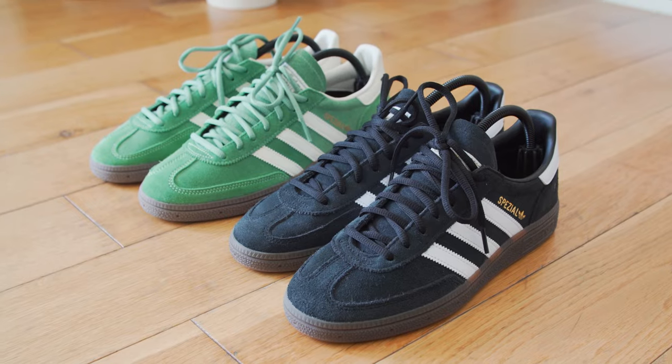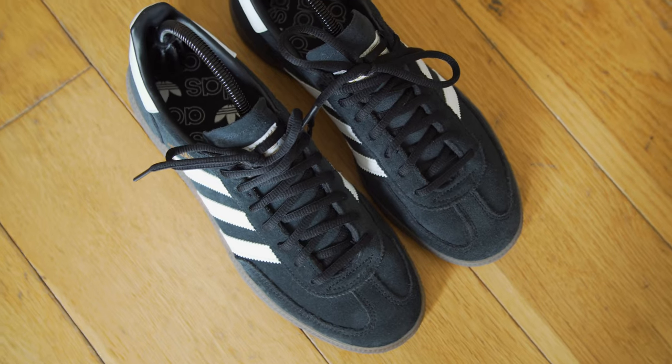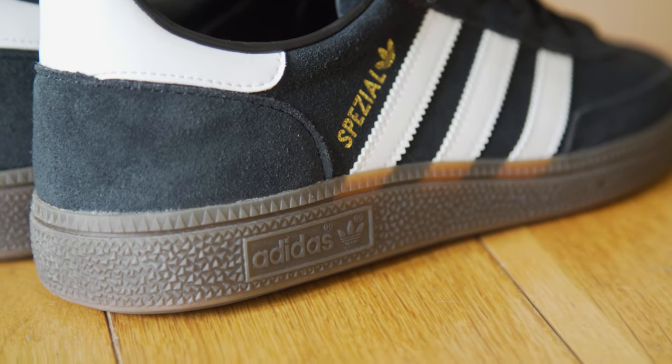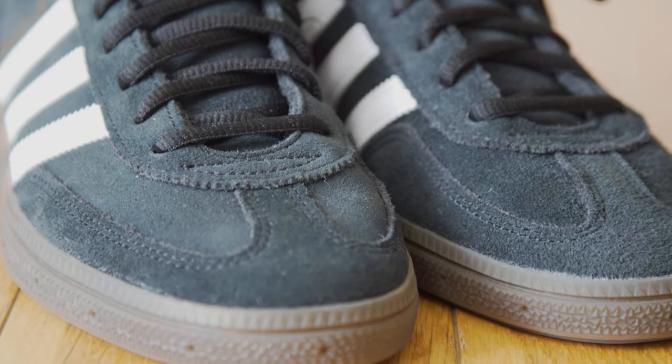Let me introduce you to today's contenders. Firstly, there's a classic black suede pair — this is like my third or fourth pair of these over the years. You really can't go wrong with a black sneaker with white accents if versatility is something you prioritize in your wardrobe. This black pair looks good with nearly everything — a great sneaker to just chuck on and forget if you want something super easy to wear.